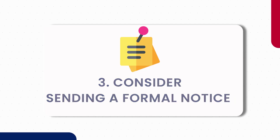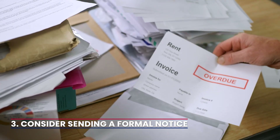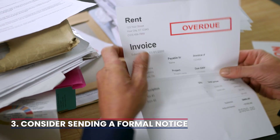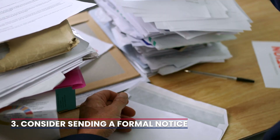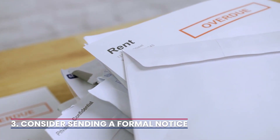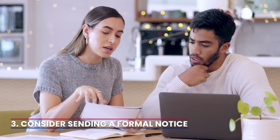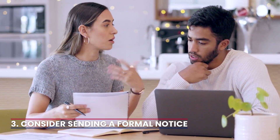3. Consider sending a formal notice. If informal communication does not yield results, send formal notices. Start with a friendly reminder, followed by a formal notice indicating the overdue rent and the consequences of continued non-payment. Clearly outline the steps they need to take to rectify the situation.